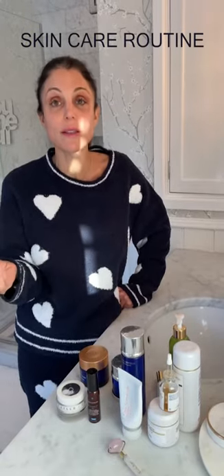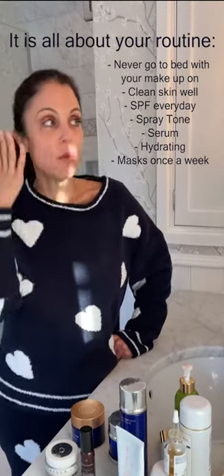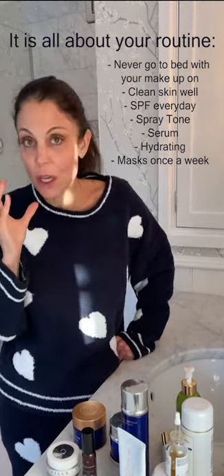I wouldn't be obsessed with whose product it is. Find some brands you trust and play around. If your skin is clean, if you spray tone, if you then layer with a serum, and if you feed with hydration, it's gonna work out.